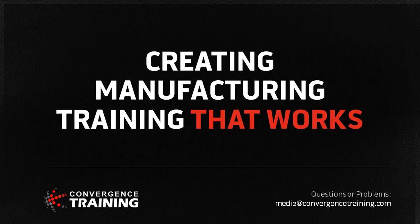Hello, everyone. It looks like we've got a few people still trickling in, but we'll go ahead and get started. Thank you for joining us today. Welcome to our webinar. Today we're going to be talking about how to create manufacturing training that works, and we'll explain what that means here in just a minute.